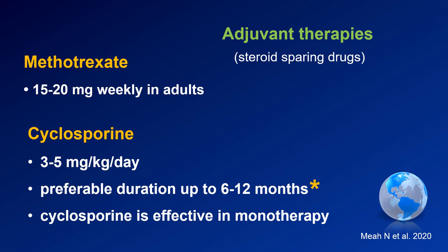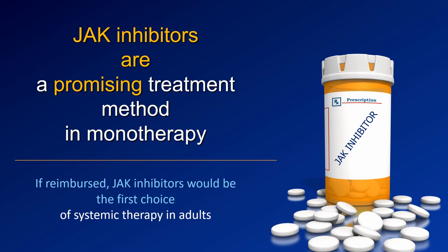The same applies to cyclosporine. Cyclosporine is recommended at a dose of 3 to 5 milligrams per kilogram per day, and it should not be a very short treatment — the preferable duration is six to twelve months. Personally, I sometimes use a longer time frame just to avoid relapse after successful regrowth. The authors of the consensus also noted that cyclosporine may be effective as monotherapy.